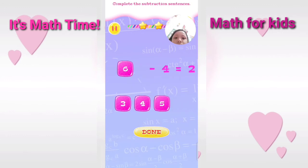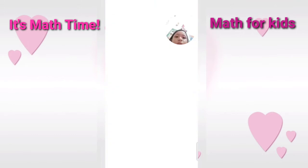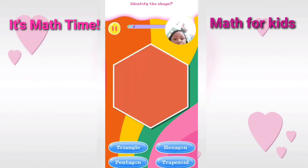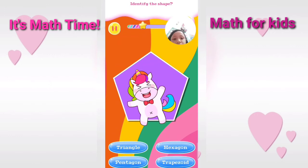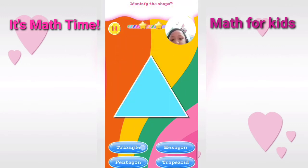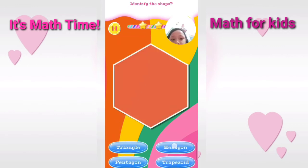Excellent. Identify the shape. Correct. Identify the shape. Good. Identify the shape. You are really talented. Identify this. Correct. Identify this. Wonderful. Identify this. Good.